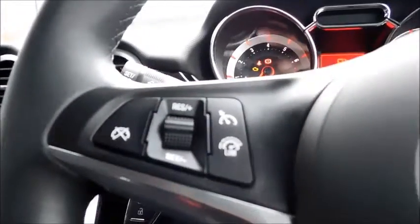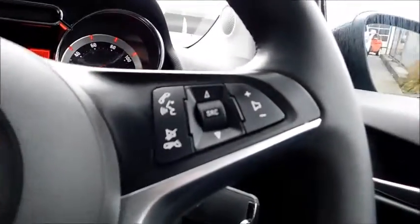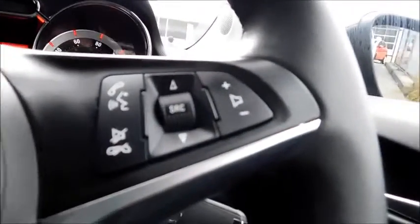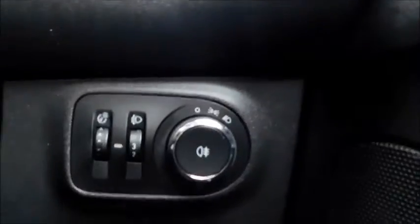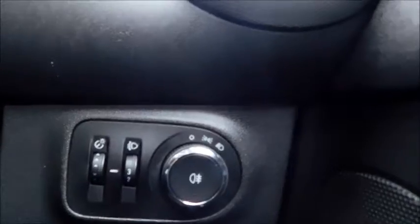This car also features steering wheel controls including a speed limiter, cruise control, voice activation, and the ability to adjust your volume and switch through your media, selecting tracks up or down as you prefer. Down here you'll find controls for the main headlights, side lights and rear reversing light, as well as electric door mirrors and electric front windows.